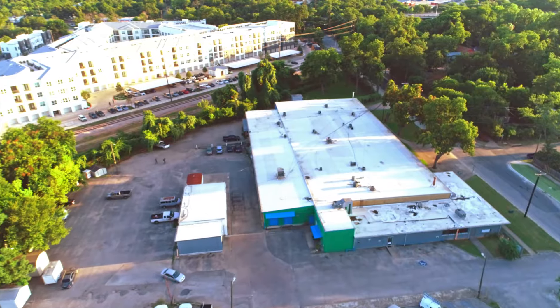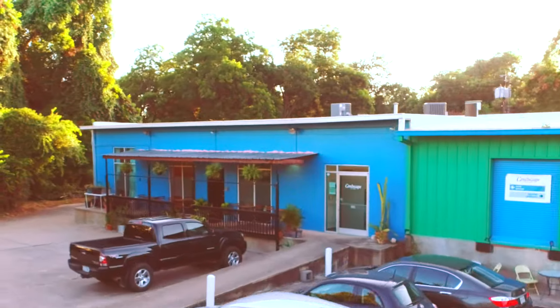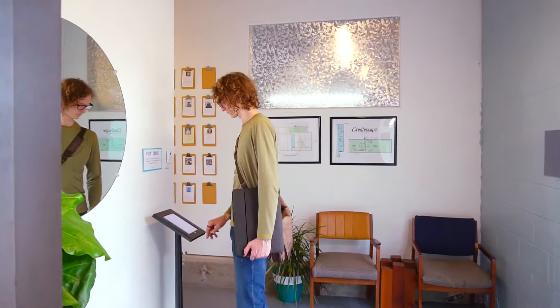Hey everyone, I'm Keller Davis and I'm one of the owners here at CreateScape Coworking in Austin, Texas. Let's take a tour. CreateScape has plenty of free on-site parking, so our main office entrance is on the back of the building, accessible from the parking lot. If you're a visitor, you can sign in at the tablet in the lobby.